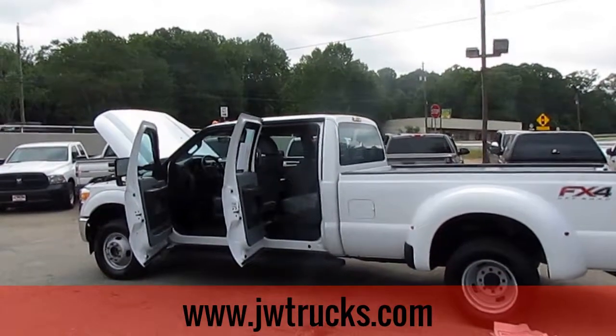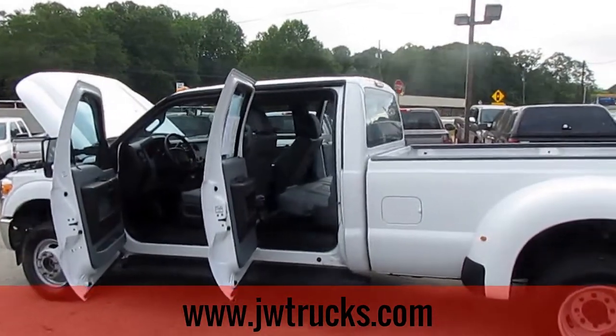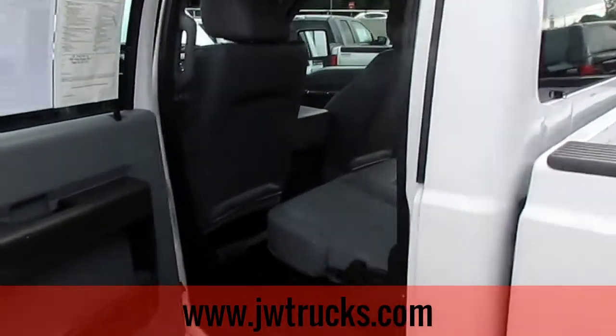Good morning guys, welcome back to another JW Truck Show. Today we have a 2016 Ford F-350 Super Duty crew cab dually. Let's check it out — we'll start off with the back driver's side.